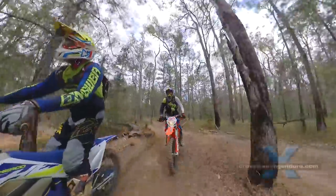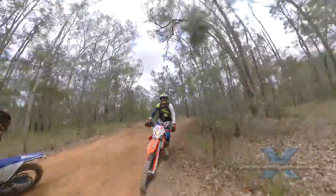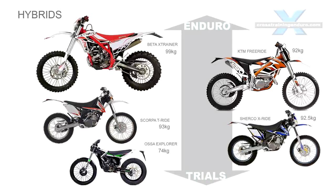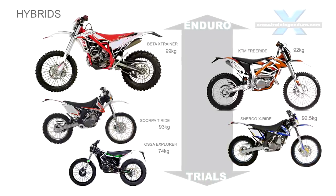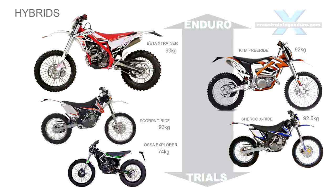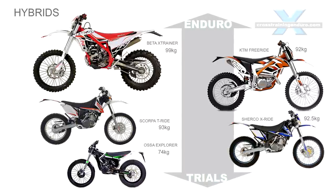Over the past ten years we have seen quite a few hybrid dirt bikes, which are a blend of trials and enduro. Most did not prove popular. Only the Cross Trainer proved popular, and most of the other models no longer exist.